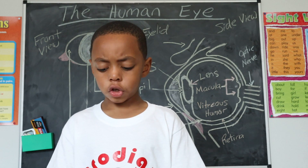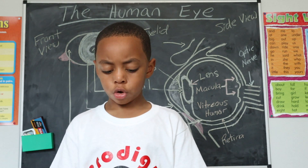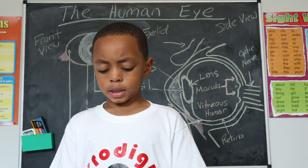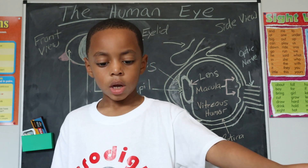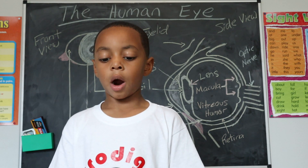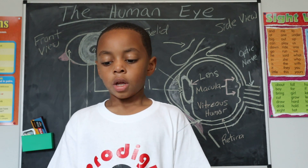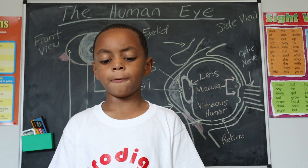Light that is focused into the eye by the cornea and lens passes through the vitreous onto the retina, the light-sensitive tissue lying in the back of the eye. The macula, a specialized area of the retina, gives us our detailed central vision. The other part of the retina, the peripheral retina, provides us with our peripheral side vision.